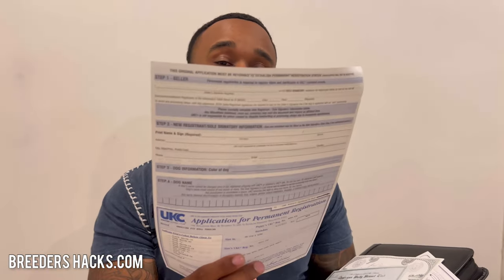When you get your puppy, most of the time you're going to get some paperwork like this. It's an application to register the dog under the name you want. Customarily, when you get your paperwork from the breeder, you put their kennel name and maybe an abbreviation, then the name of the dog — giving credit to the person who produced it. You fill out the paperwork and mail it to whatever registry it is.